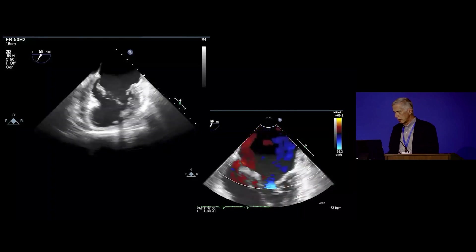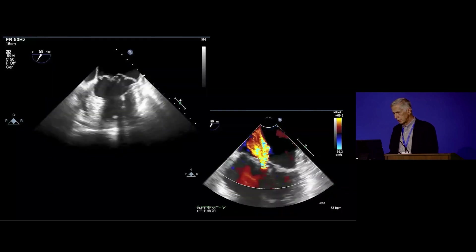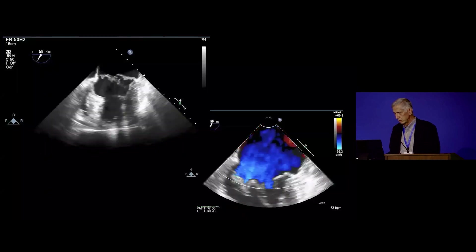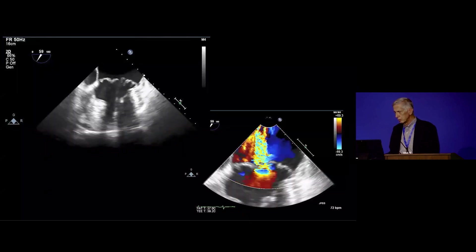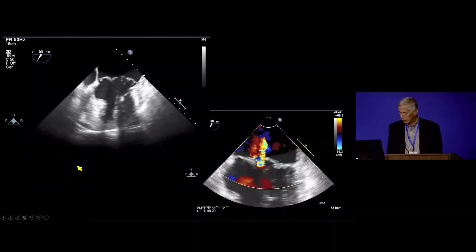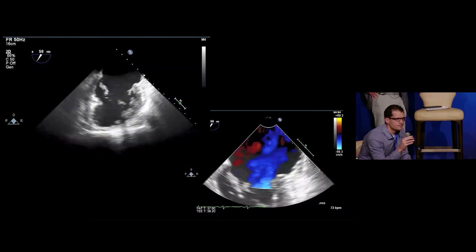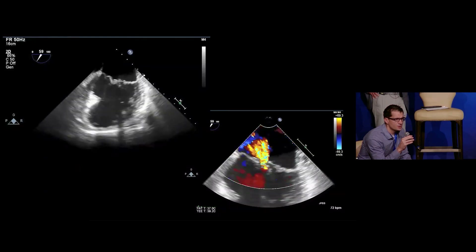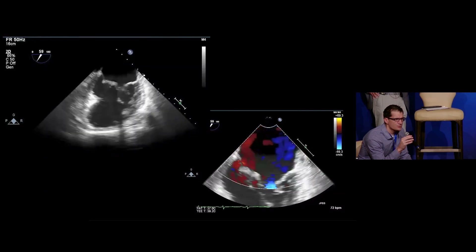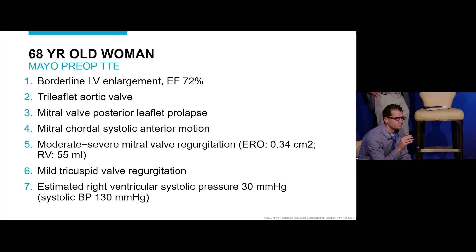Looking at the echocardiogram — upper left, that looks like a commissural view where you often see medial to lateral leaflet anatomy. There's clearly bi-leaflet prolapse and a very large left atrium. Down below, there's certainly a significant jet of MR. It almost looks holosystolic based on that one view, and there's a big zone of flow convergence there too.